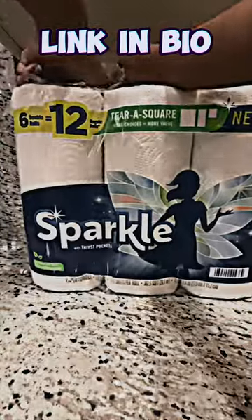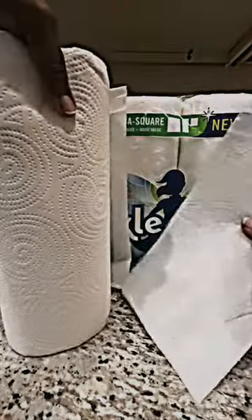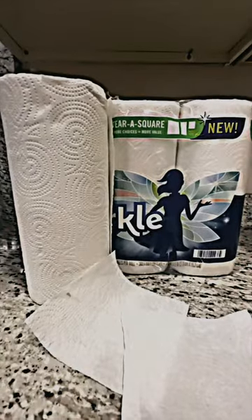These paper towels are very economical. The unique Pick-a-Size feature allows you to select the perfect size for your cleaning needs, ensuring you use only what you need and minimize waste. They are very absorbent and can handle tough cleaning tasks with ease, making them perfect for everyday use in the kitchen, bathroom, or anywhere else you may need them.